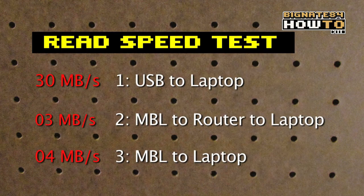In summary, the USB drive was roughly 10 times faster than the MBL, and the router seemed to slow things down by 1 megabyte per second.